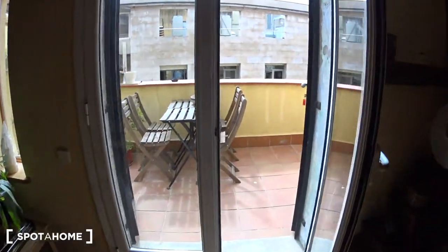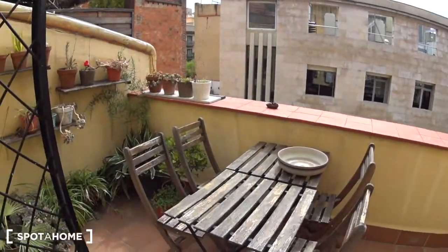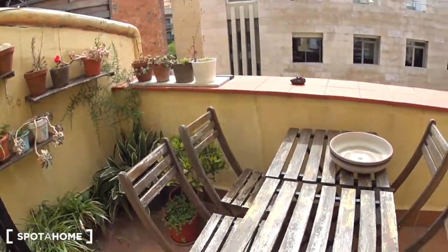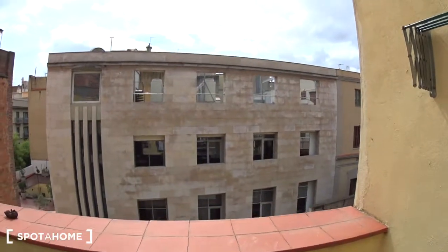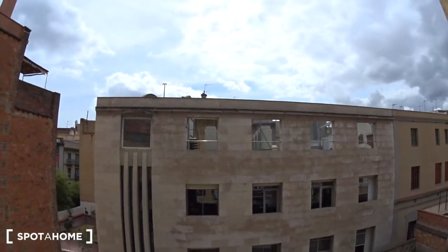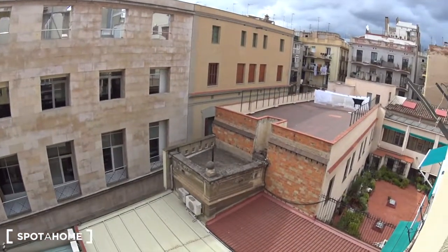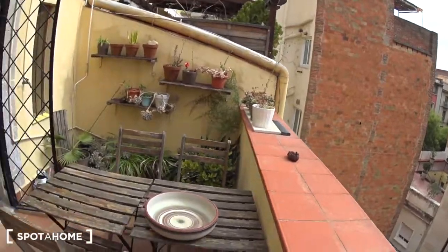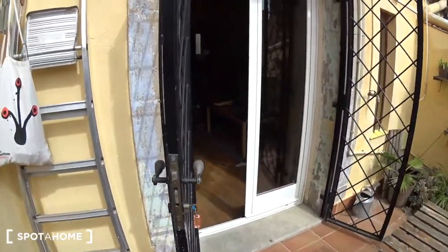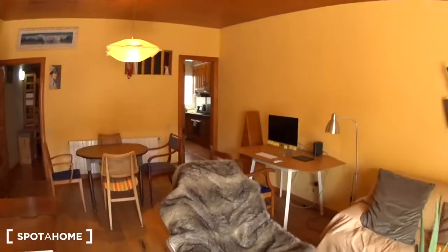On top of the TV is the air conditioning and heating unit. Now let's look at the balcony — it's really cool. You have a table with four chairs, very nice plants. Today is a bit cloudy, but the sun comes straight from this side so you get a lot of sun. You are overlooking a courtyard so it's very quiet and a great place to enjoy your meals. There are also strings to dry your clothes.